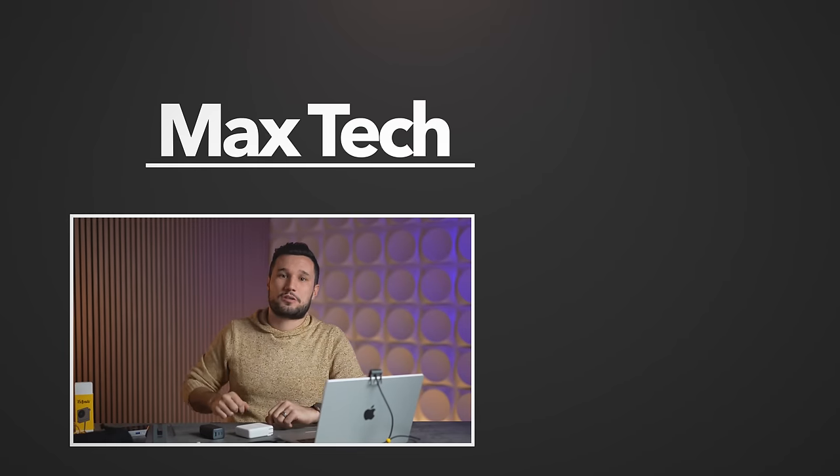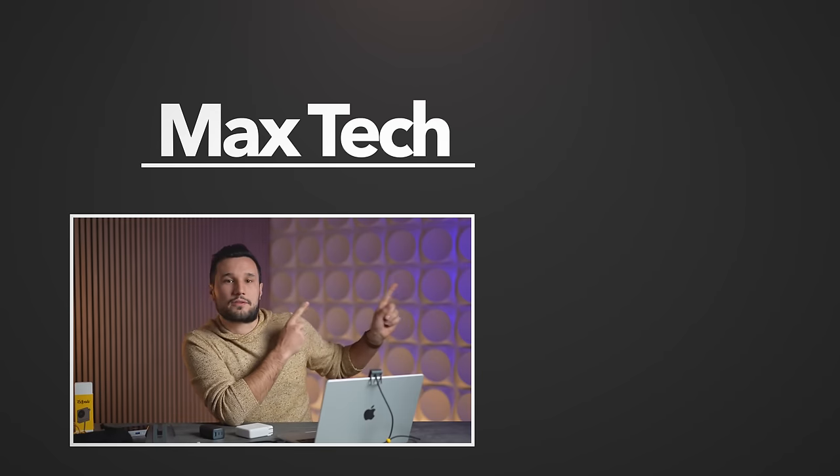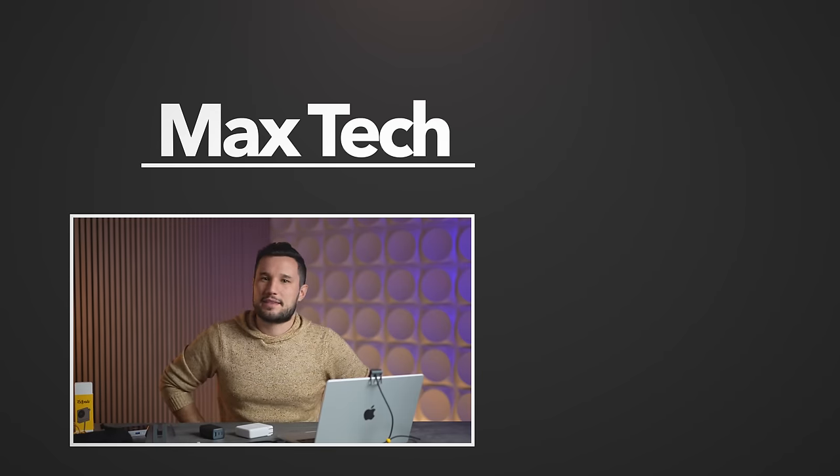Let me know what other accessories are really worth it for your new MacBook down in the comments below. Go ahead and click that circle above to subscribe and check out one of those videos over there. This has been Max and I'll see you in the next one.